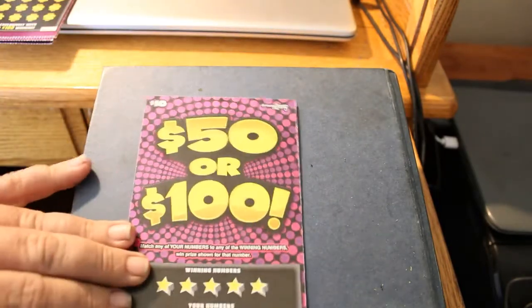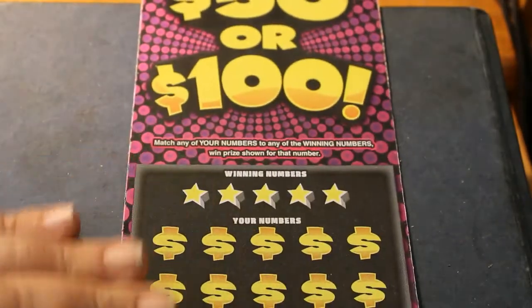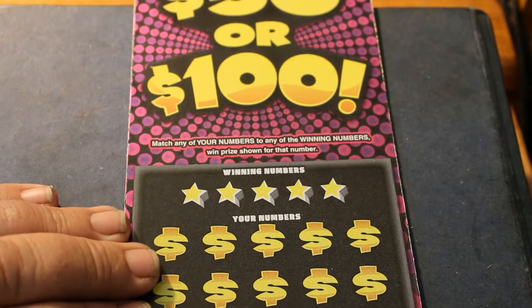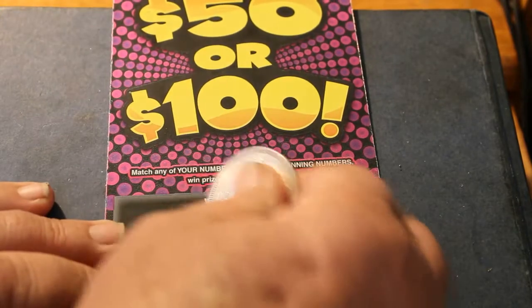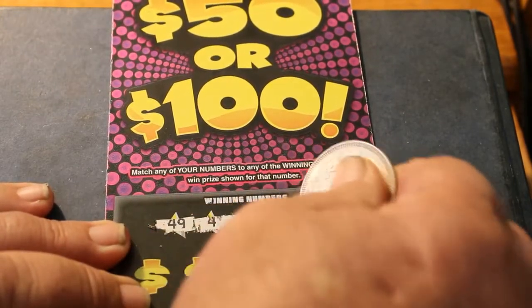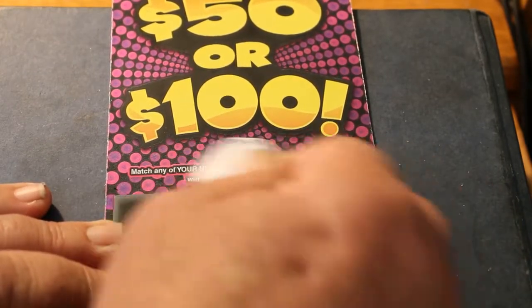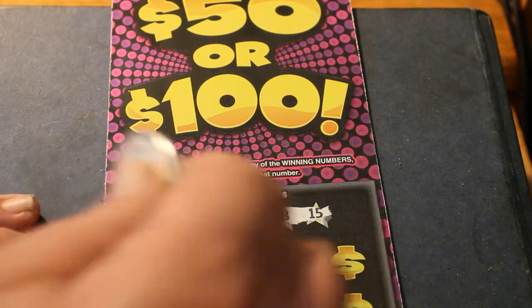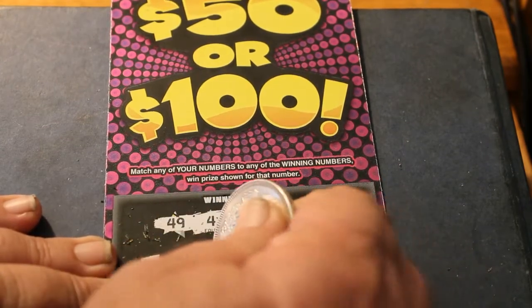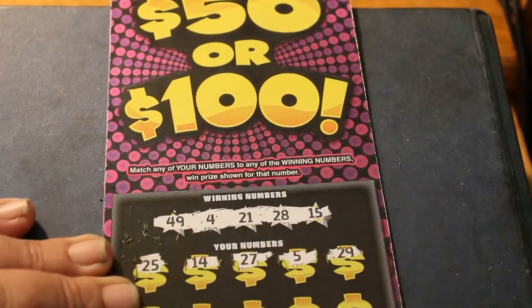Starting right off with 0-0-5. Here we go: 49, 4, 21, 28, and 1. The Scratch Coin of the Day is the 1 troy ounce Indian Head Silver Coin. So: 49, 4, 21, 28, and 15. Then 25, 14, 27, 5, 29. First row gone.